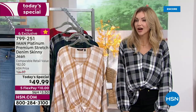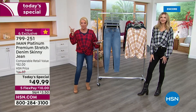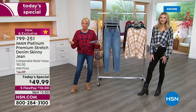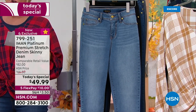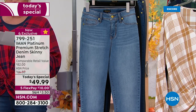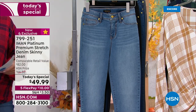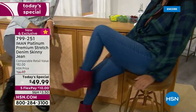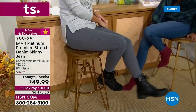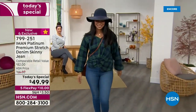Let me go over the colors, sizes, and lengths again. We have sizes two through 24. Petite length is 26 inches, average is 29 inches, and tall is 32 inches. You've got options — a premium elevated look in the classic style we love, but a comfort that you'll crave. That's the key to this: it's a beautiful classic cut of her fabulous pants, but now with incredible comfort because of this brand new Platinum Stretch fabric. Stretch, support, and recovery — SSR.